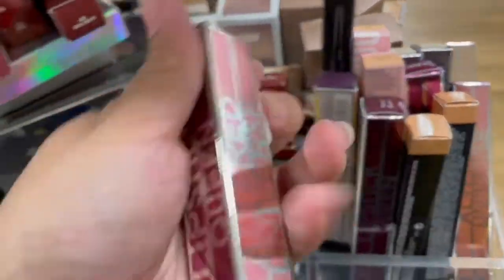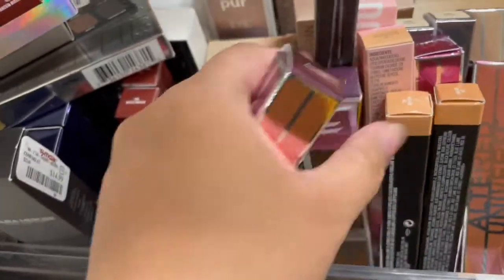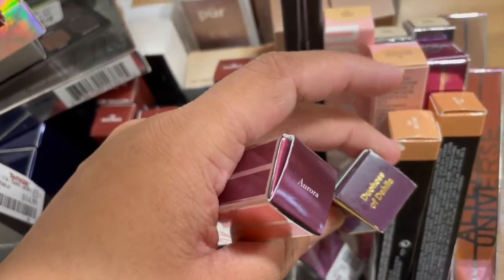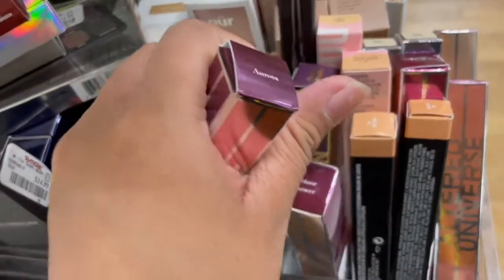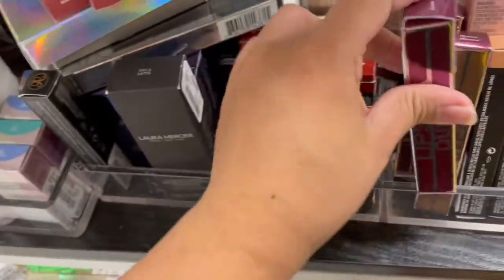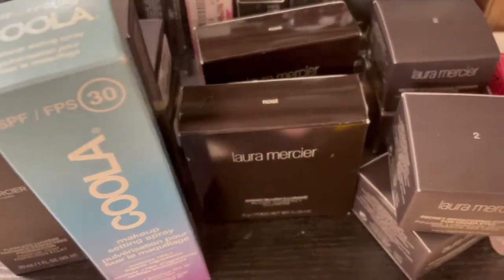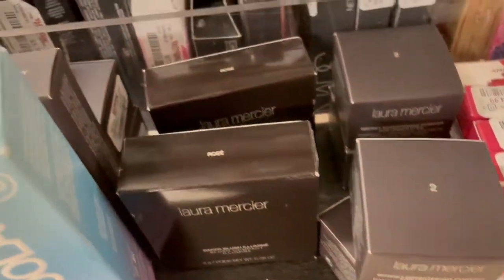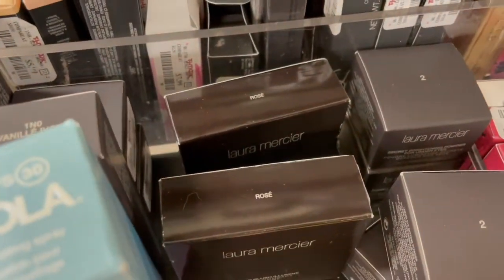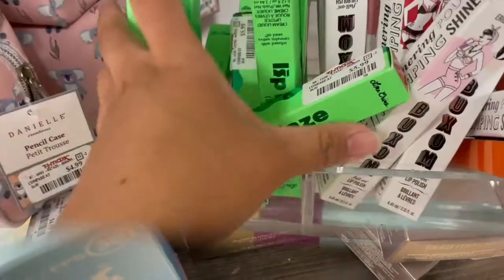They have a bunch of Lipstick Queen — this one is the shade Aurora, Meteor Shower, and Duchess of Dahlia. These are only five dollars, guys. Lipstick Queen, if you haven't tried one of their wearable lipsticks, they're good. They also have this one right here which is the NARS Big Blush in the shade Rose — it's fifteen dollars. I don't know exactly what that looks like, I've never seen it before, so we'll see.